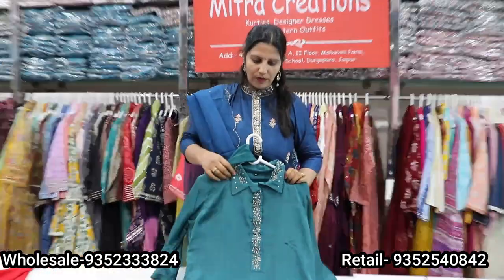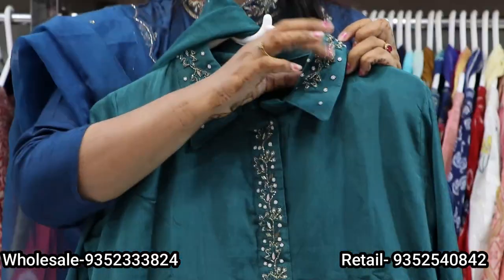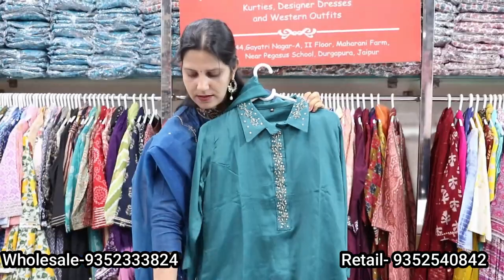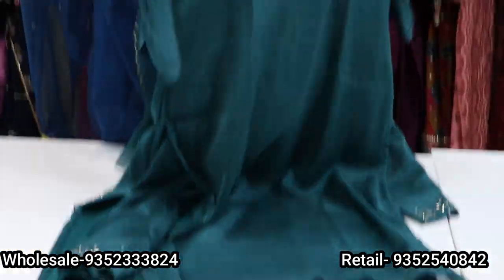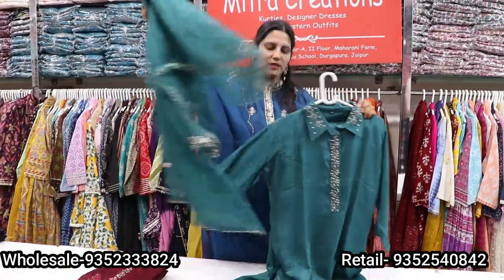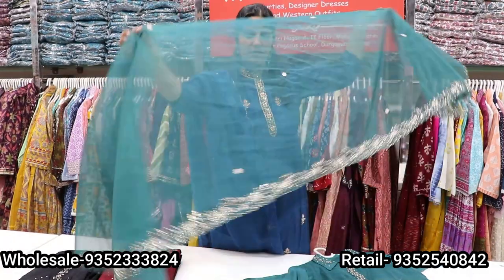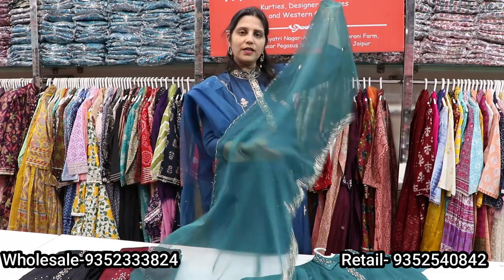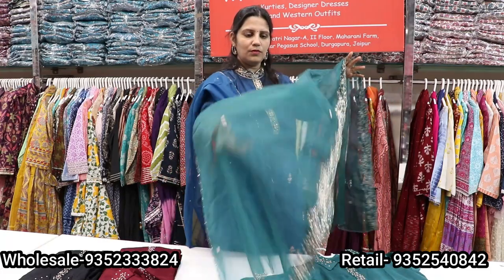This is a chinon fabric with a collar neck. There are straight pants with work on the pants as well. It is a very beautiful dress. The price range is 2690.